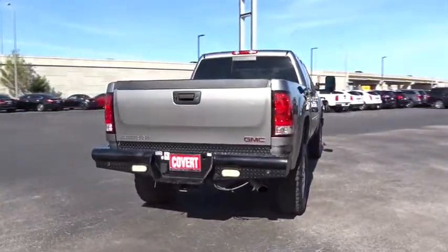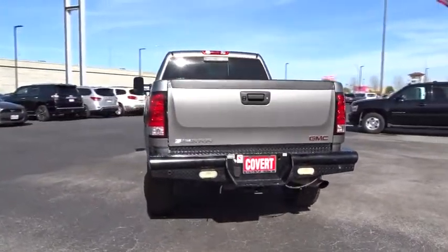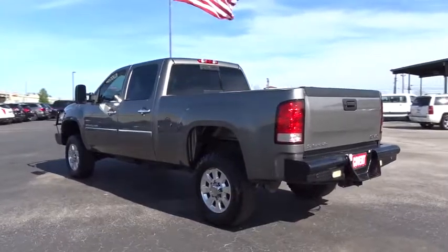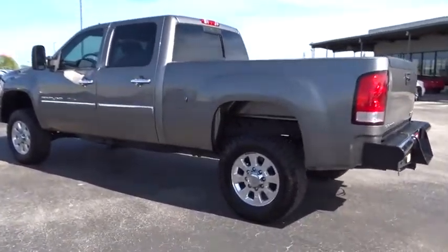Bluetooth. Leather wrapped steering wheel. Power steering. Adjustable steering wheel. Four wheel drive. Cruise control. Auto dimming rear view mirror. Aluminum wheels. Four wheel disc brakes.